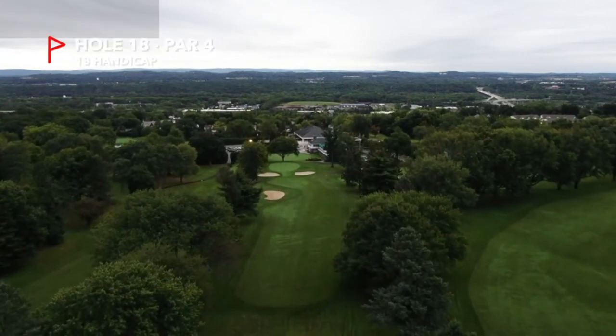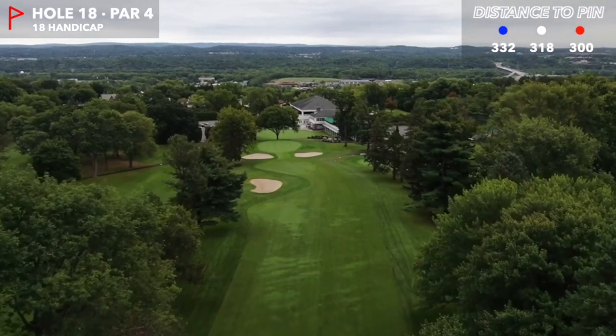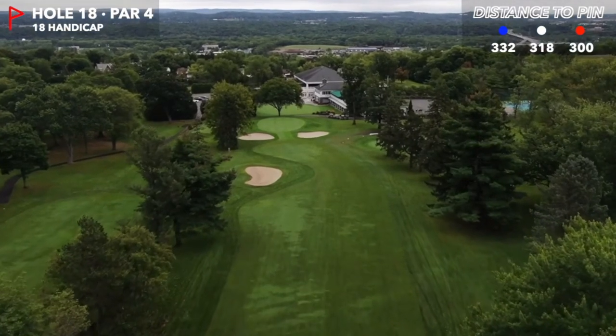The 18th tee gives you one of the most breathtaking views on the whole course. From the tee you look straight ahead at the magnificent clubhouse. You also get a great view of the Hudson Valley and the beautiful mountain ranges in the backdrop.